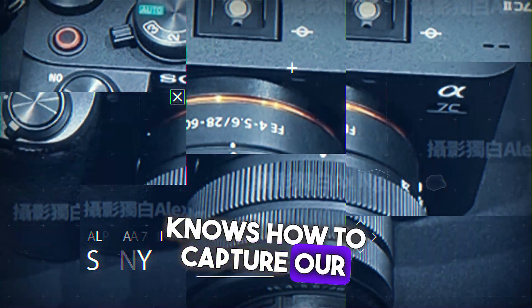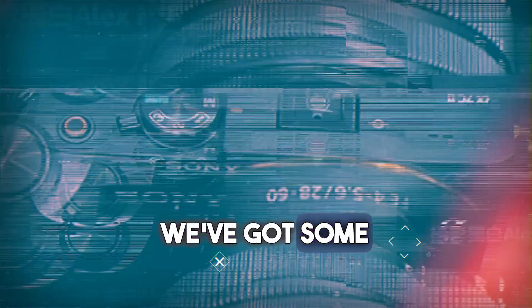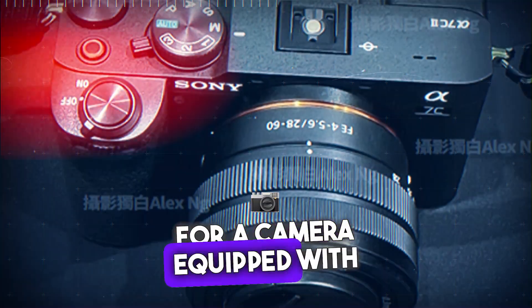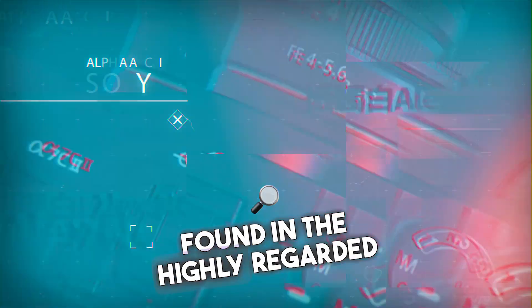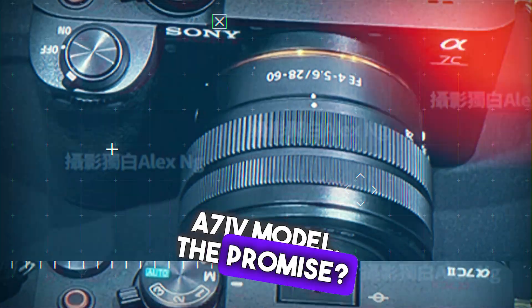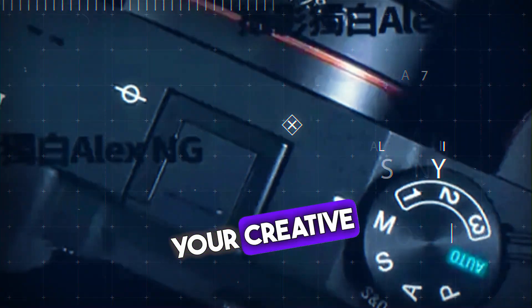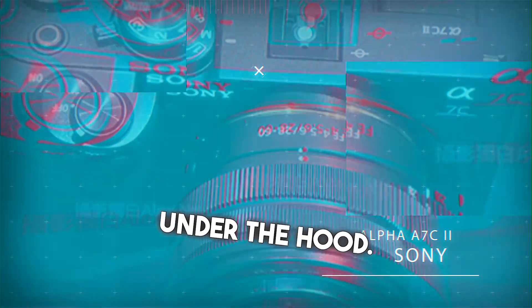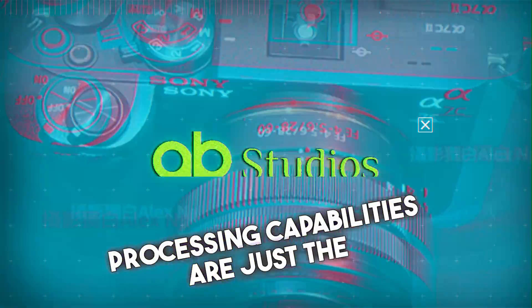While Sony hasn't officially spilled the beans on the specs, we've got some tantalizing tidbits to share. Brace yourselves for a camera equipped with a 33-megapixel sensor — the same sensor found in the highly regarded A7IV model — promising unmatched image quality and detail to unleash your creative vision. And that's not all: brace yourselves for the Bionz XR AI processor under the hood, with lightning-fast performance and intelligent processing capabilities.